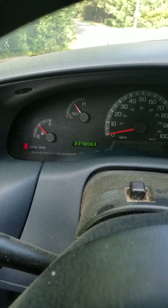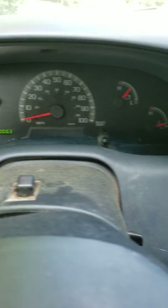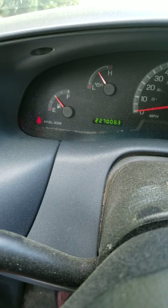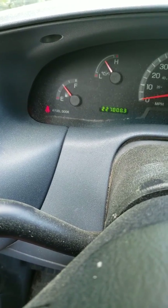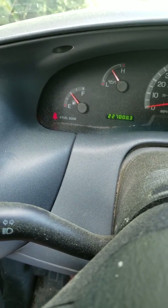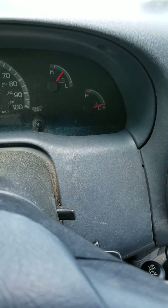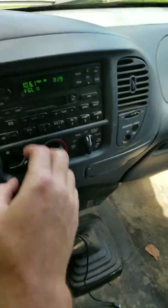Everything comes on — gauges all work: temp gauge, oil gauge, all that fun stuff. Battery holds a charge very well. No tach in this one, but you can see the mileage just hit 222,000. No check engine lights are on, which is a good thing. There was a CEL before I replaced the coil packs, which referenced a random cylinder misfire on number four and number six — super common with these trucks. The coil pack cleared the codes but the stuttering still remains. Radio works as mentioned, and the HVAC works minus the AC.